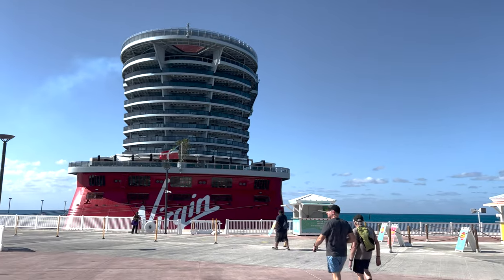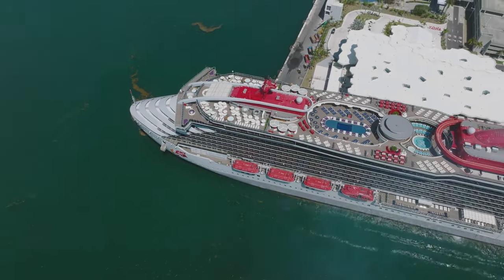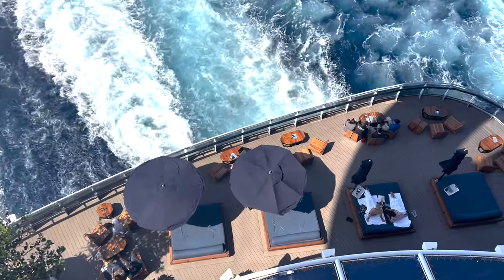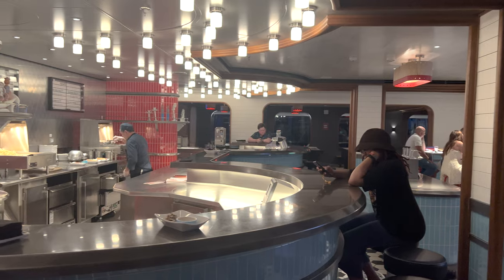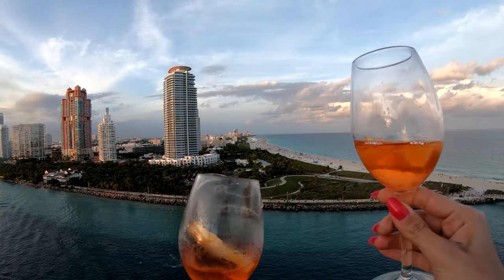Today I'm going to give you some tips and tricks that will help make your Scarlet Lady voyage even better. I'll tell you where you can escape the crowds, where you can get some unique food items, how you can save money on drinks, and much more.